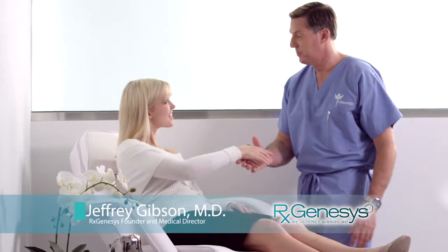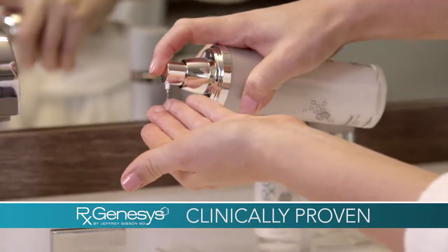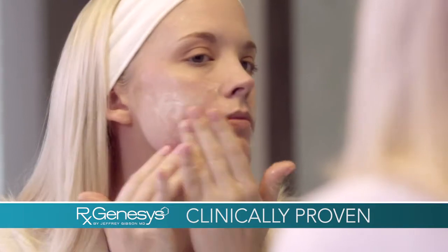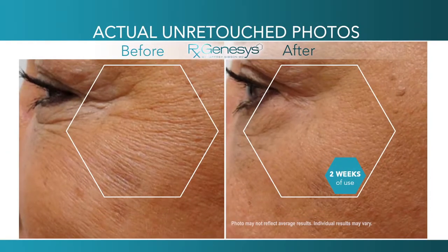Developed by world-renowned plastic surgeon Dr. Jeffrey Gibson, RxGenesis is the 21st century skin care sensation that's clinically proven to reduce the appearance of fine lines and wrinkles faster than you ever thought possible.